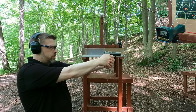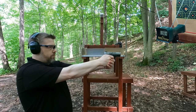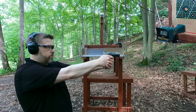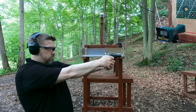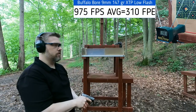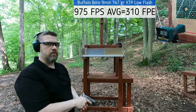Nine millimeter results: 961, 964, 979, 989, 983. Very consistent. But those look like they're tumbling on paper — that is interesting. Let's see how the 357 Mag compares.